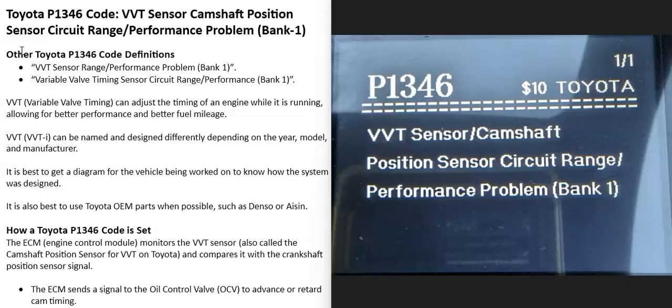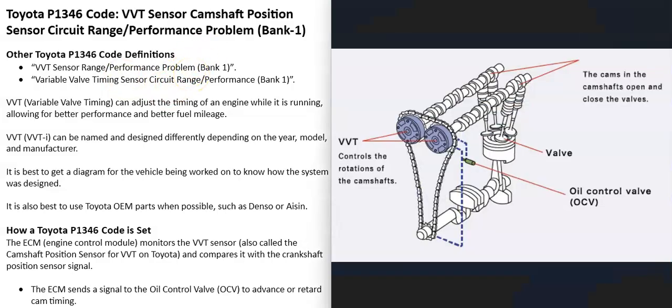Today I'm talking about a Toyota with the P1346 code — what it is and how you could go about fixing it. A Toyota P1346 code is a VVT sensor camshaft position sensor circuit range performance problem, bank one. Depending on the scan tool or source of information, it can also give several related definitions.